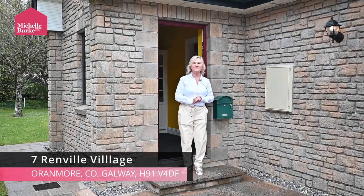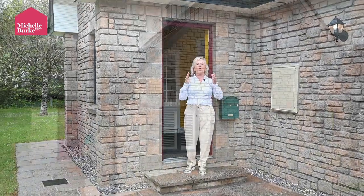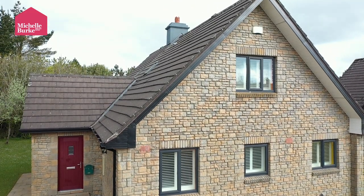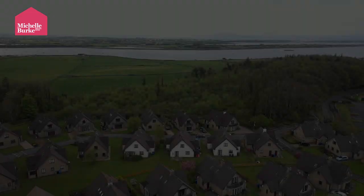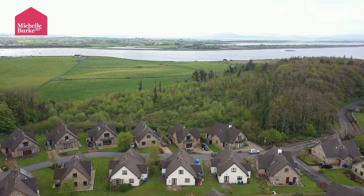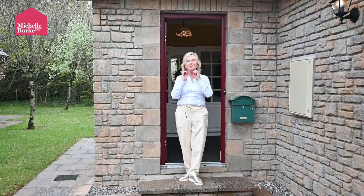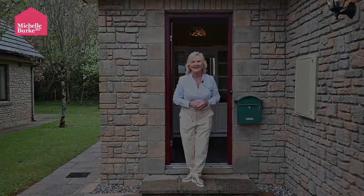Hello everybody and welcome to number 7, Rinville Village. This is a gorgeous detached residence in a small enclave of beautiful detached and semi-detached homes. It is just about 5 minutes from Oranmore and 5 minutes from Clarenbridge. It is just a beautiful, very, very well kept property. Let's have a look inside.